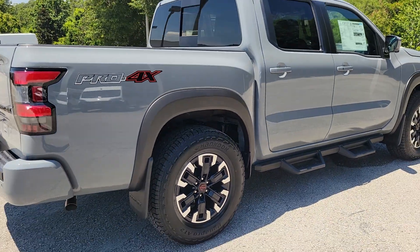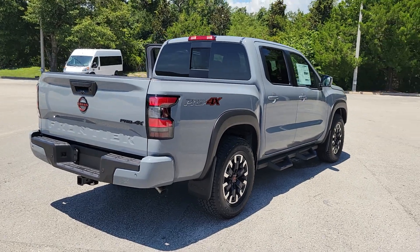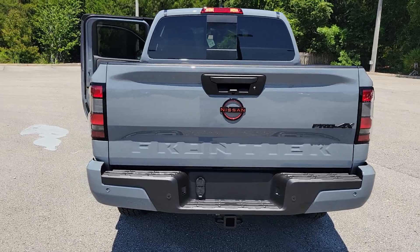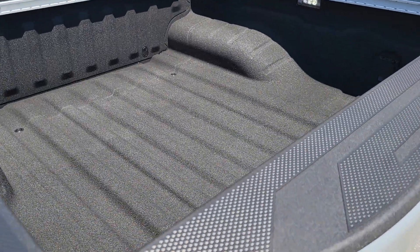These are just some of the great options this vehicle comes with: pre-collision system, keyless entry, navigation system, backup camera, fog lamps, four-wheel drive, keyless start, satellite radio, alarm, and multi-zone AC.